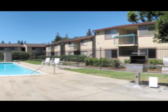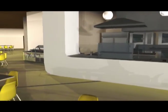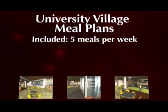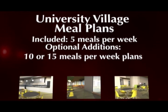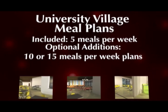University Village is considered on-campus living. Participation in the residential dining program is mandatory for all residents. Included in the price of accommodations is a five-meal-per-week dining plan that can be used at Sutter Hall Dining.